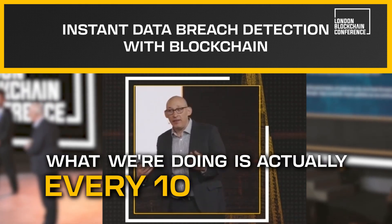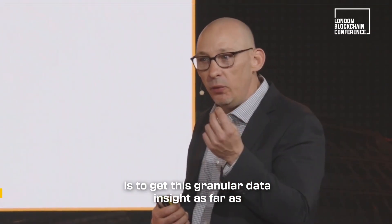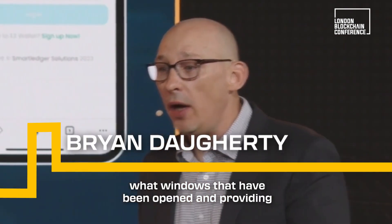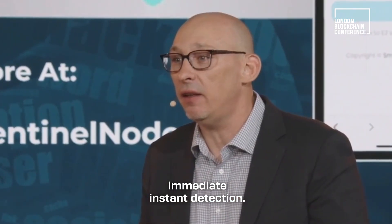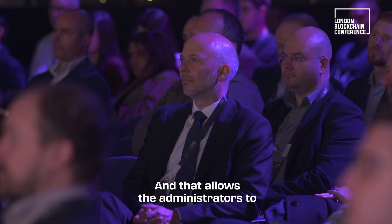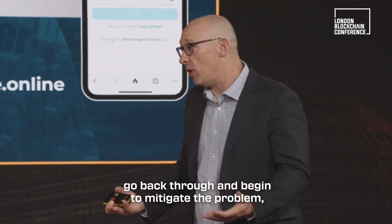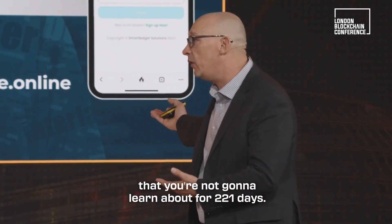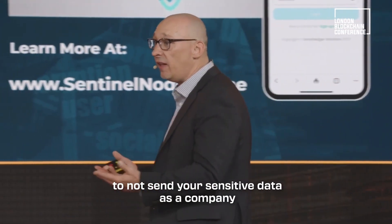What we're doing is actually every 10 seconds — and we've been able to go down to 0.2 seconds — is to get this granular data insight as far as what windows have been opened, providing immediate, instant detection. That allows administrators to go back through and begin to mitigate the problem, because you can't mitigate a problem that you're not going to learn about for 221 days.